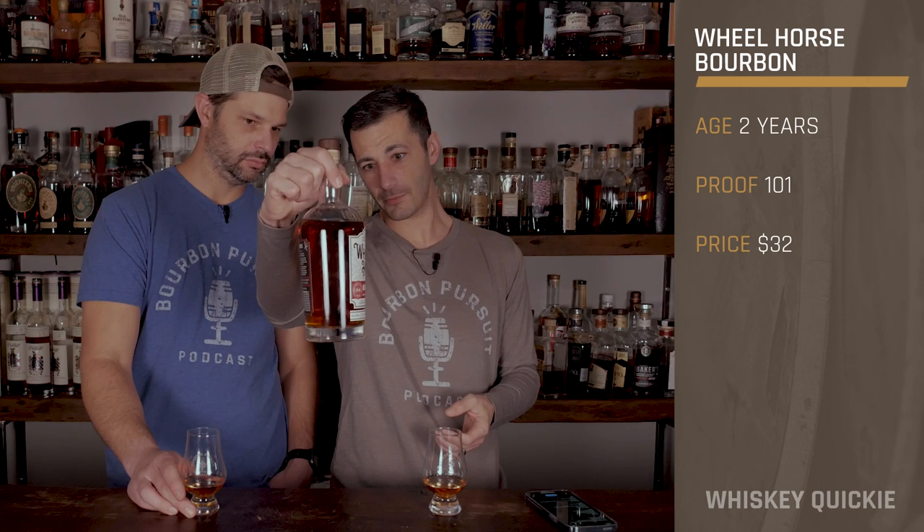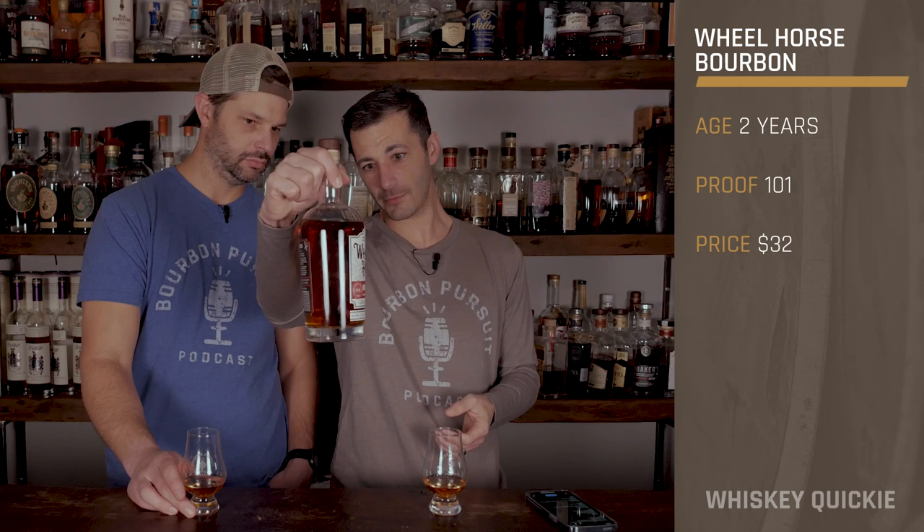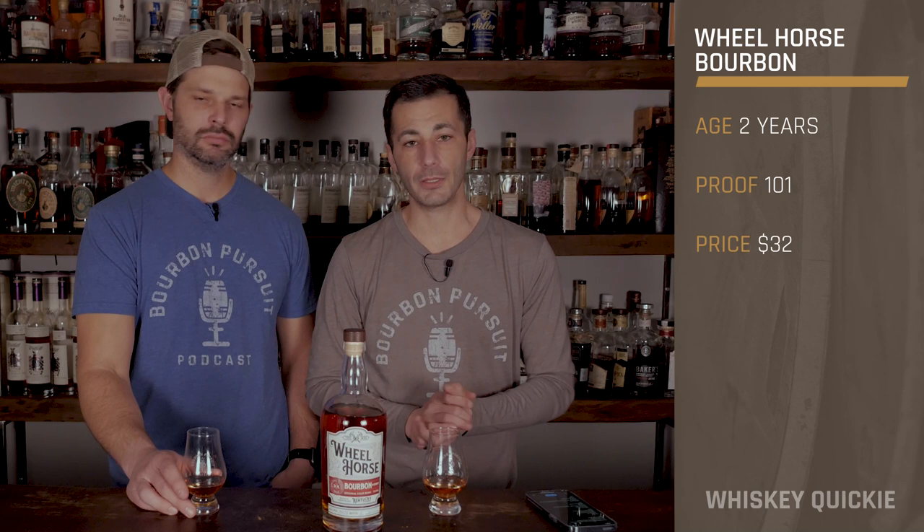It's only aged a minimum of two years, which — look at the color on that. It's very good for the color of only two years. And it has an SRP of $32.